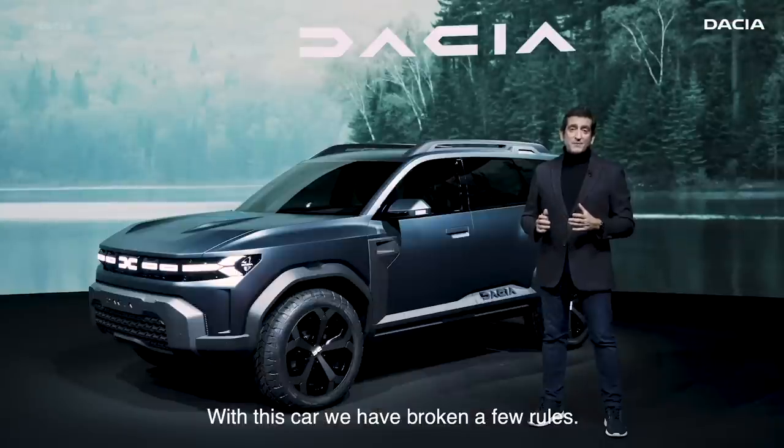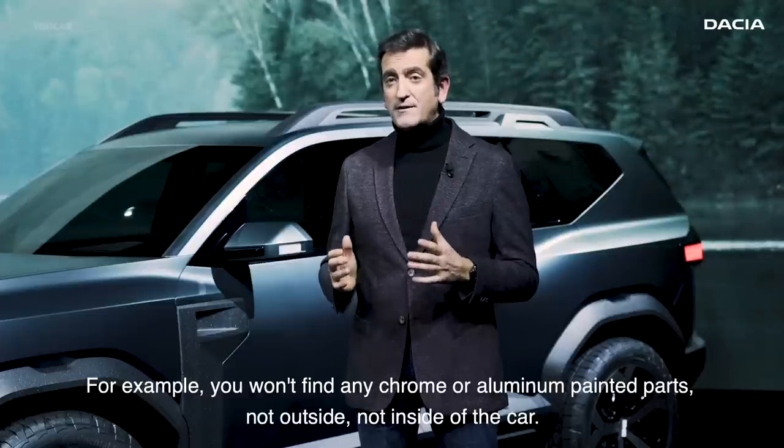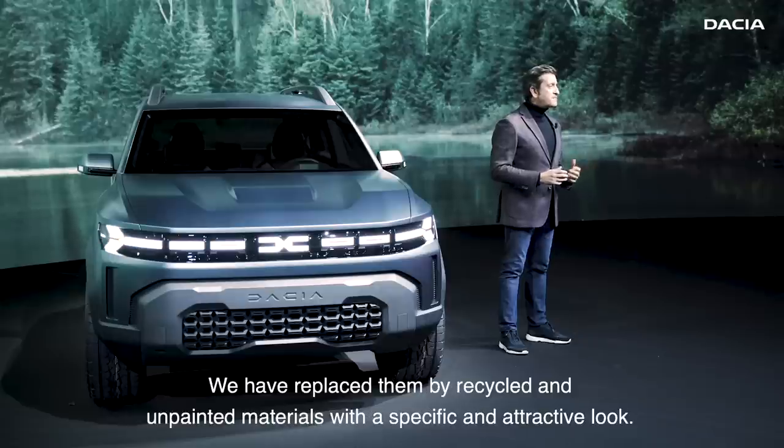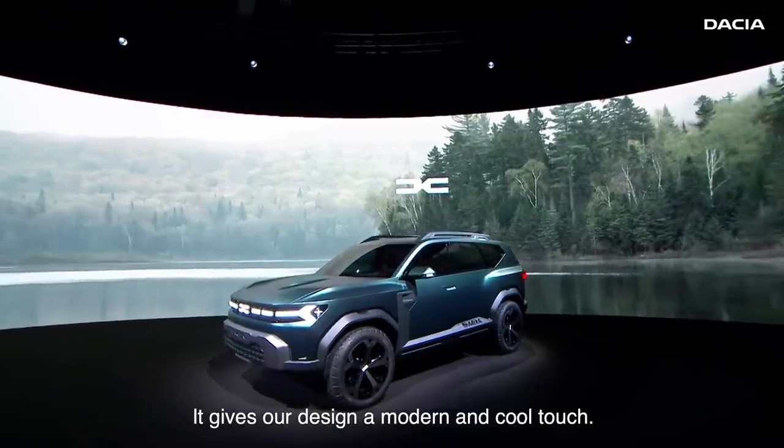With this car we have broken a few rules. For example, you won't find any chrome or aluminium painted parts, not outside nor inside of the car. We have replaced them with recycled and unpainted materials with a specific and attractive look. It gives our design a modern and cool touch.